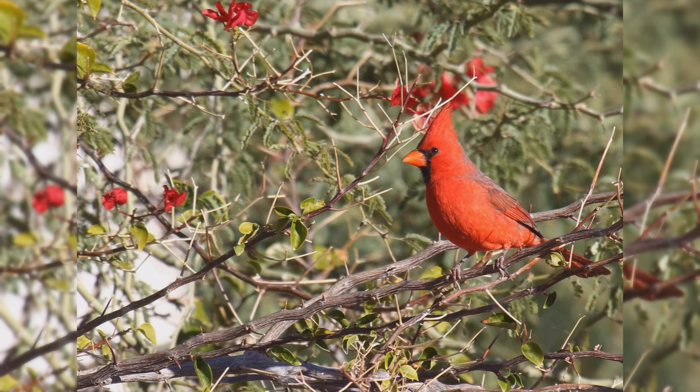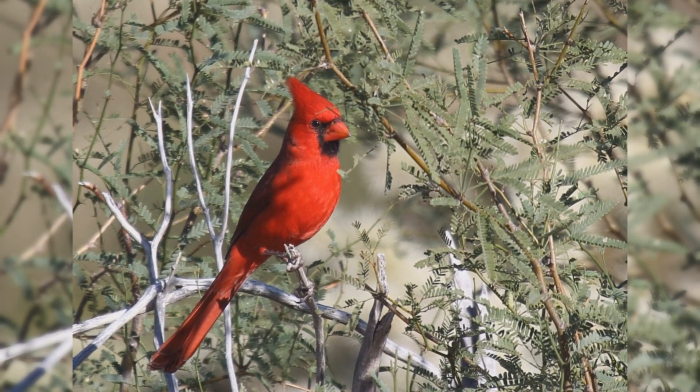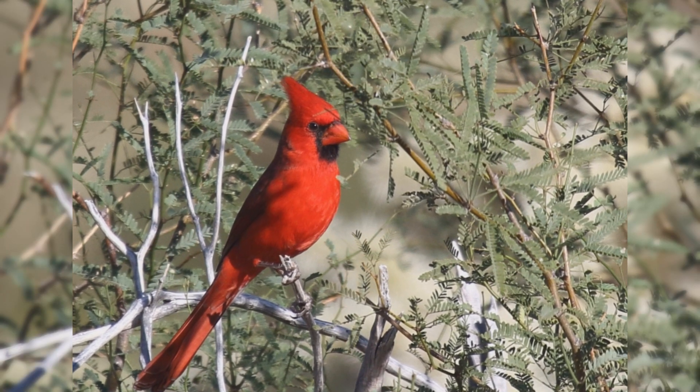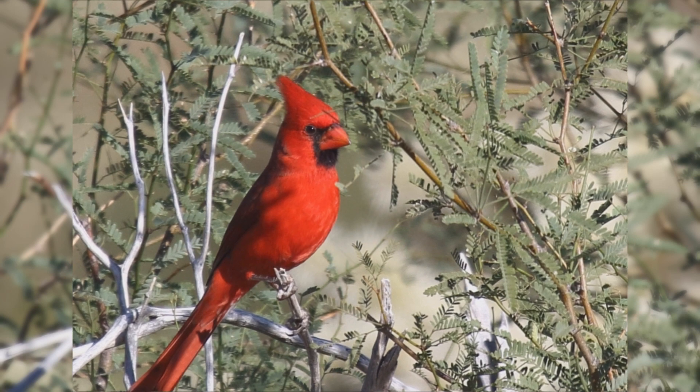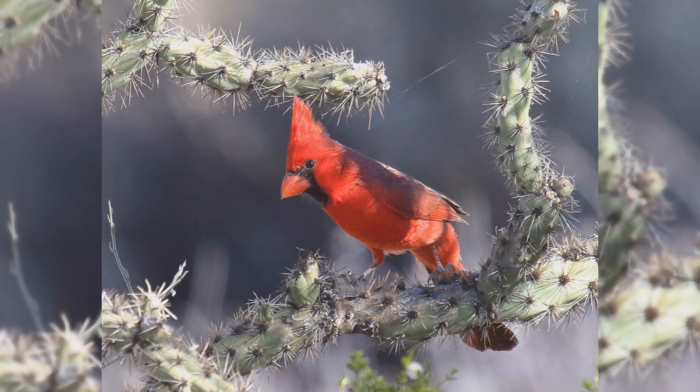Northern Cardinal. Northern Cardinals are one of the most popular birds in the United States — even people who haven't seen one in life have seen their image on logos and advertisements. These birds are year-round residents from the northeastern United States south to Florida, west to the Midwest and southern Great Plains to Arizona. They are found in woodlands, hedgerows, and dense backyard shrubs.